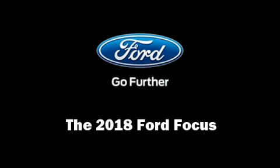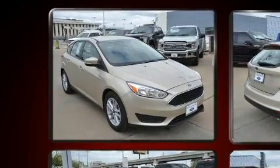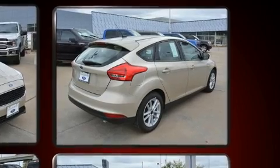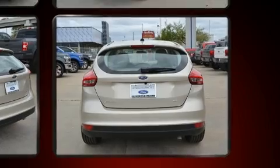Treat yourself to a test drive in the 2018 Ford Focus. This four-door, five-passenger hatchback will allow you to take command of the road with confidence. It features an automatic transmission, front-wheel drive, and a two-liter four-cylinder engine.